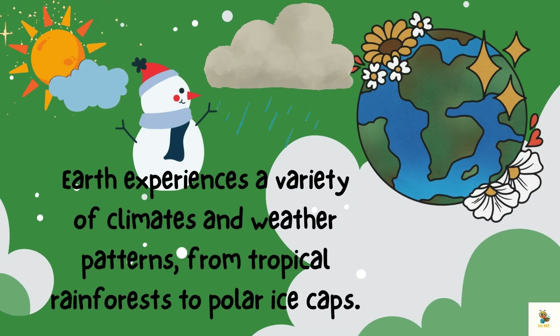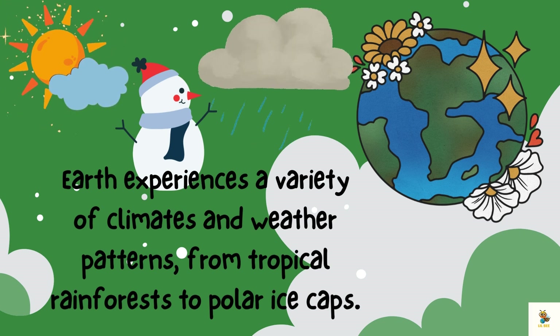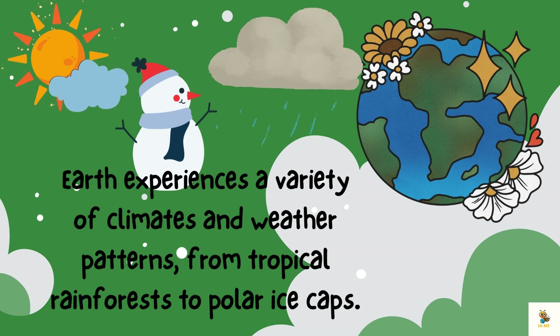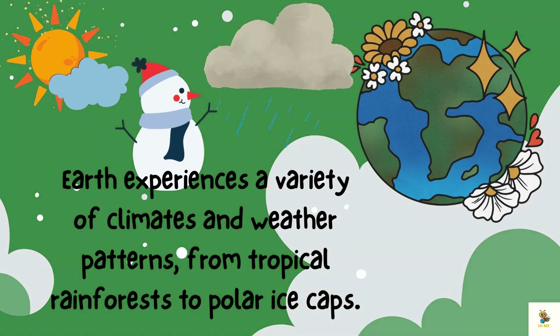Earth loves to show off its weather wonders. We have sunny days, rainy days, and snowy days. It's like Earth's way of putting on a different costume every day. How cool is that?